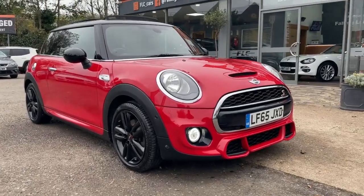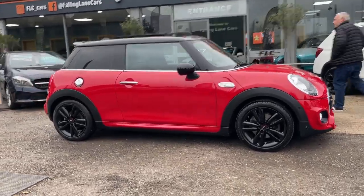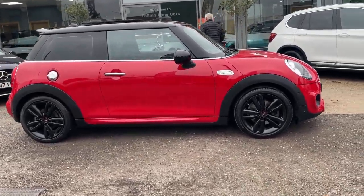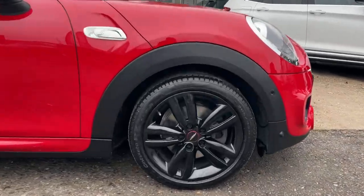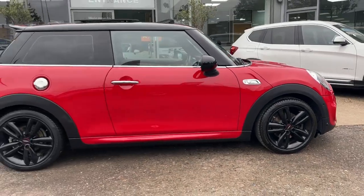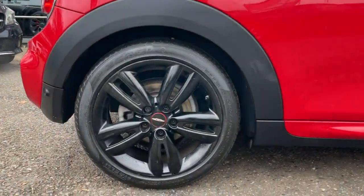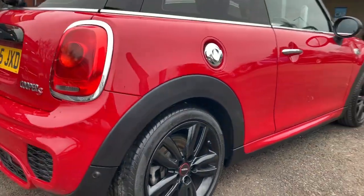FLC are delighted to offer you this beautiful Mini Cooper S finished in the eye-catching chilly red with black 17-inch track spoke alloys. This sporty and fun hot hatch is certainly no basic Mini, with its eye-catching body kit, £8,260-pound factory extras, and twin exhausts producing a beastly roar — we're sure you won't get bored of this car too quickly.